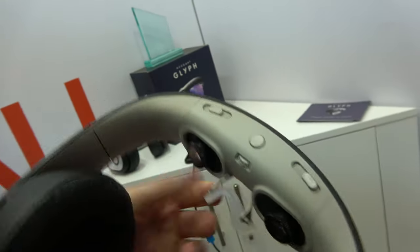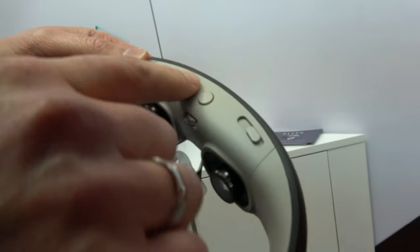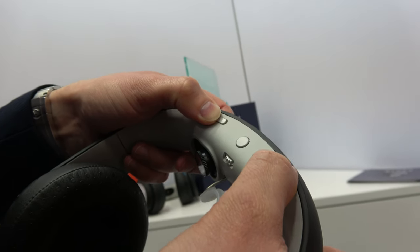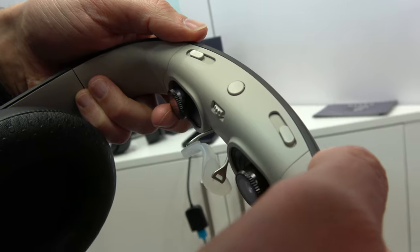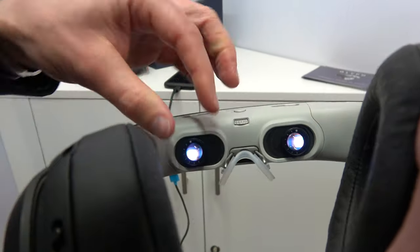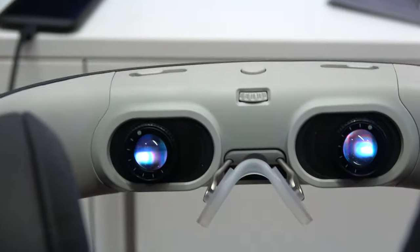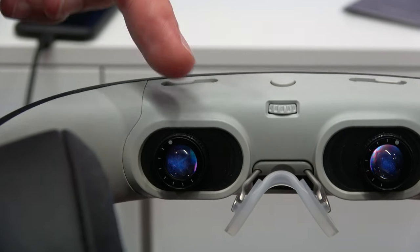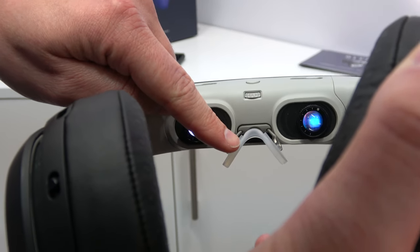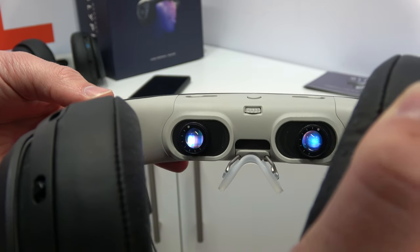There are a lot of adjustments here for different things people need. You can adjust the IPD — that's the distance between your pupils — because we all have a different distance between our eyes. You move those sliders in or out depending on your pupil distance. You can also adjust the focus by turning those dials left and right, allowing people who wear glasses to take them off. The focus adjusts from minus 7 to plus 1. Finally, you can push out the nose piece to adjust the height so that you see a full screen.